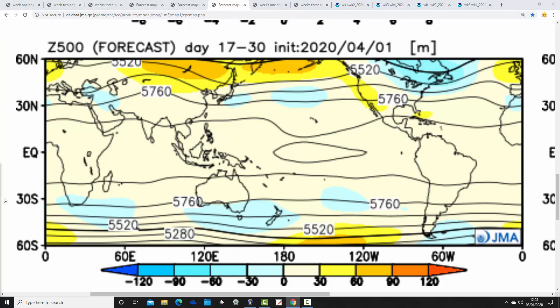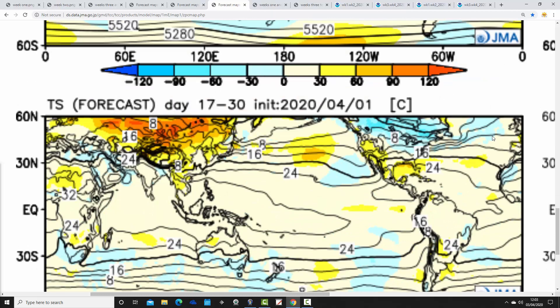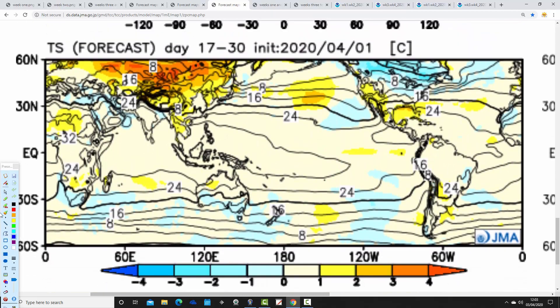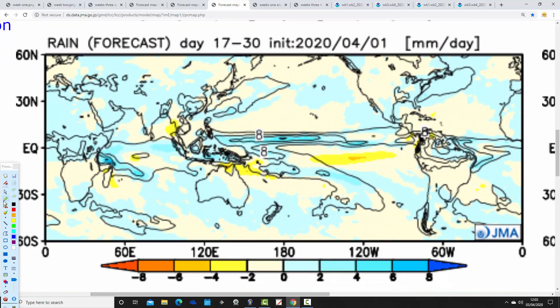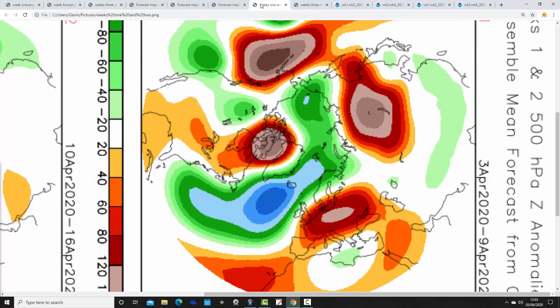Weeks three and four take us from the 17th of April to the 1st of May, and we have high pressure centered over the top of the country once more — so plenty of dry weather. Temperature anomalies have come down a little bit — only slightly above average to near average — and precipitation is still drier than average there through to the 1st of May. Not quite as warm, but with the high pressure centered over the country you can still expect above average temperatures particularly by day. So overall the JMA is definitely going for a very anticyclonic April.